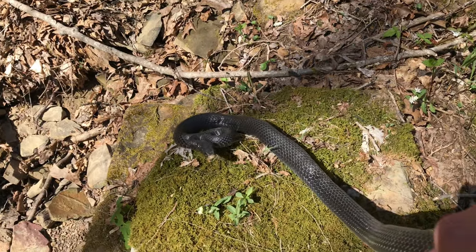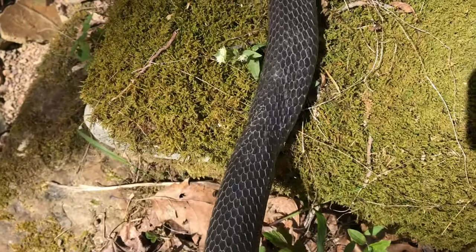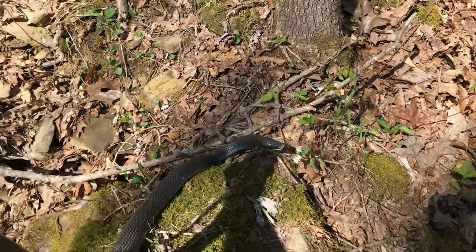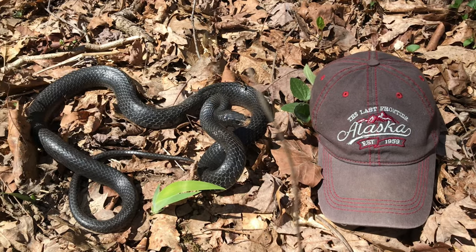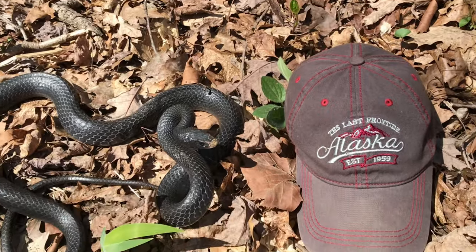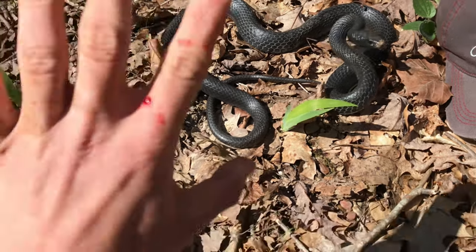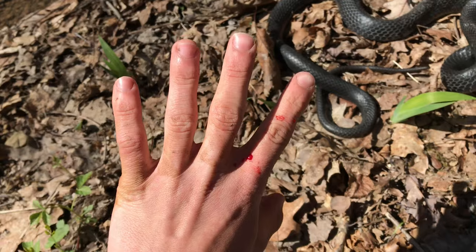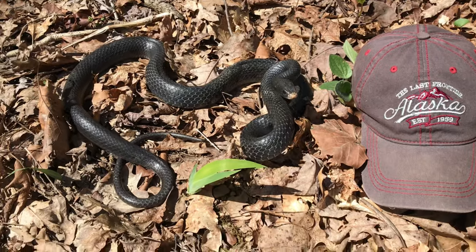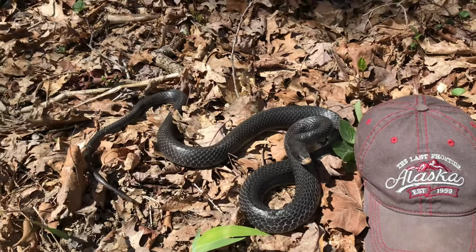These guys are super fast — hence the name black racer. They hunt down their food instead of sitting and waiting like other species. This guy has definitely been eating good. He's had some sort of injury in his past, but here's some film of him next to my hat — you can see he is quite a chunky northern black racer. He got me on the finger, didn't really hurt — just a quick bite.